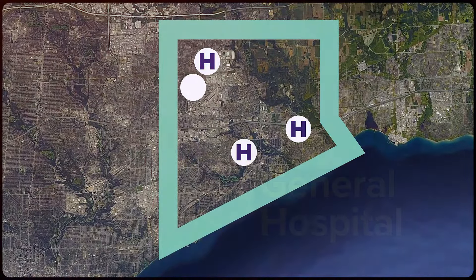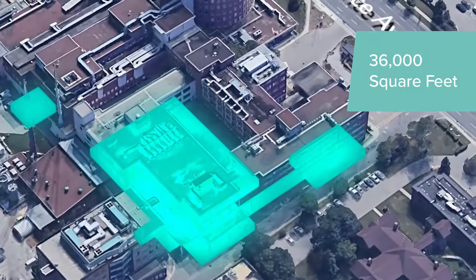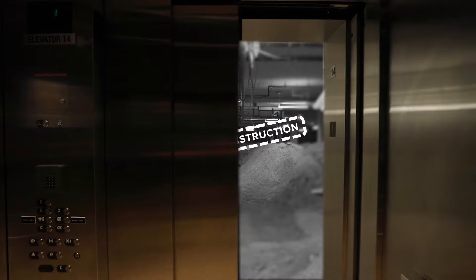At the heart of our community, SHN's General Hospital will soon become home to the most advanced modern imaging facility in Toronto, the North Pine Diagnostic Imaging Department.